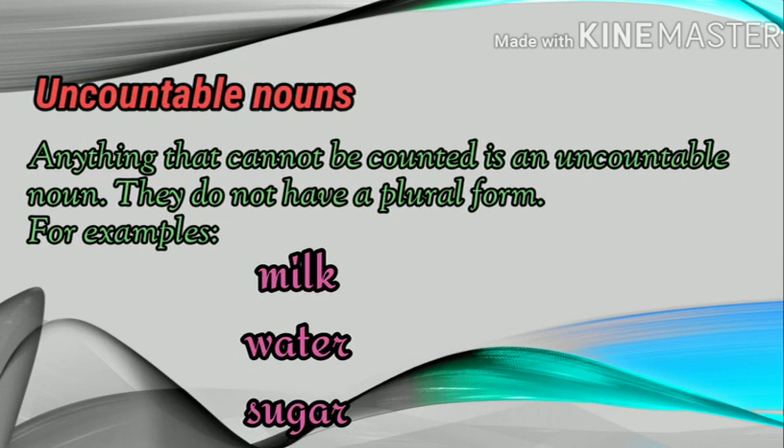Uncountable nouns. Anything that cannot be counted is an uncountable noun. They do not have a plural form. Children, think — can we count milk, water, and sugar? No, we cannot count them. Therefore they are known as uncountable nouns.